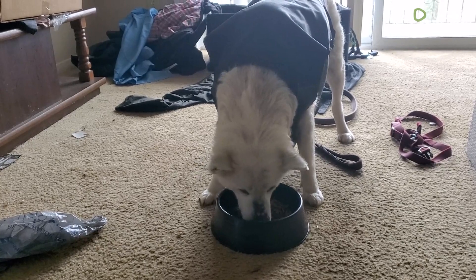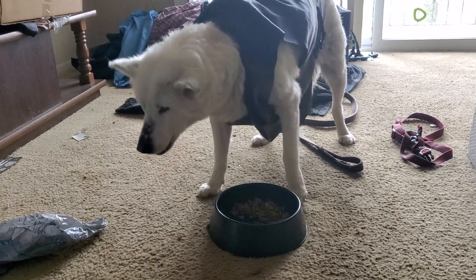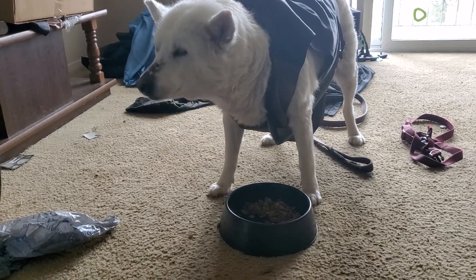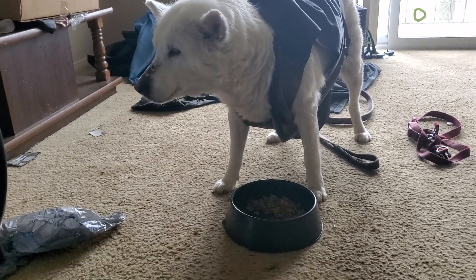There you go — she eats it here, then she has to play catch with it, like throw it up in her mouth. If you notice her mouth, she plays catch with her food.